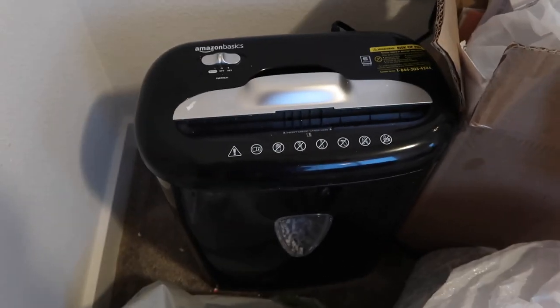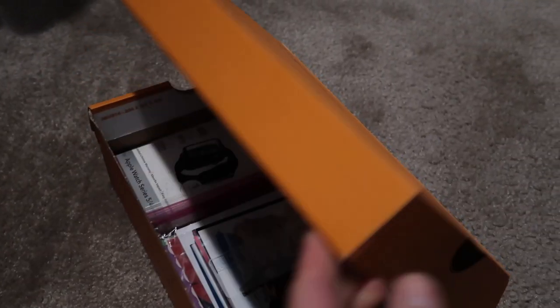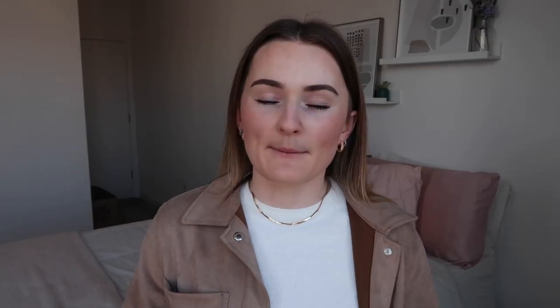A good tip for reducing mail and paper clutter is to keep one small box just for important documents. We all have a few important things we need to keep, so just maintaining one small box is a great hack, and I'm going to be implementing this from now on so I don't have so many papers to declutter.